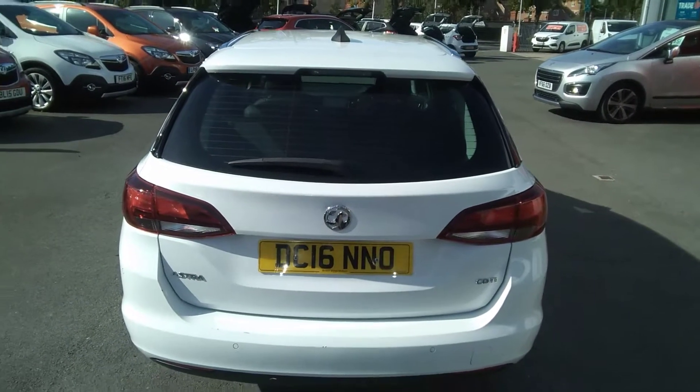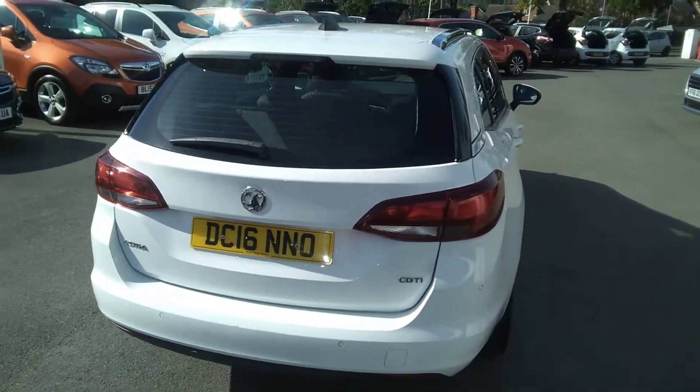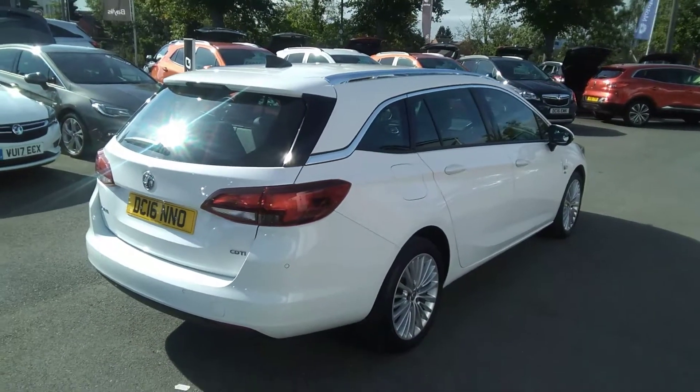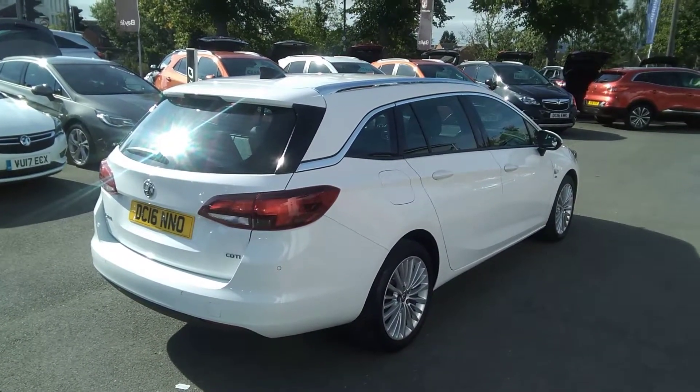Here at Bayliss Vauxhall, you may finance this vehicle using a variety of our finance options. We also offer the Bayliss Service Plan. For any further information on this or any other vehicle we carry, please contact us here at Bayliss Vauxhall. Many thanks.